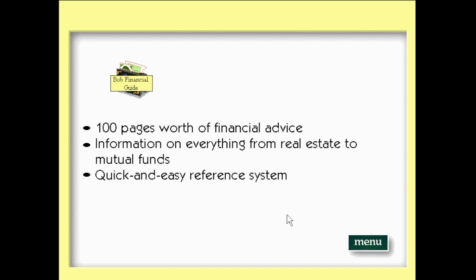The Bob financial guide gives you a convenient place to get key information about financial matters. It includes 100 pages worth of financial advice, covering everything from real estate to mutual funds, and a quick and easy reference system.